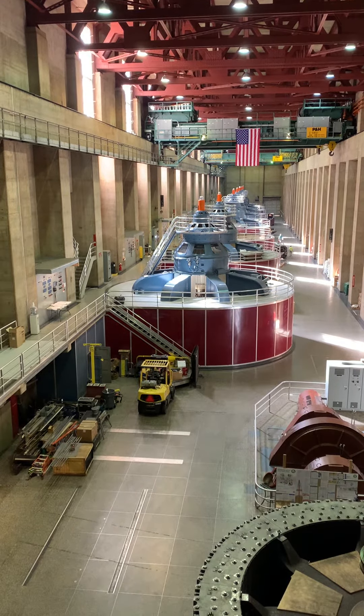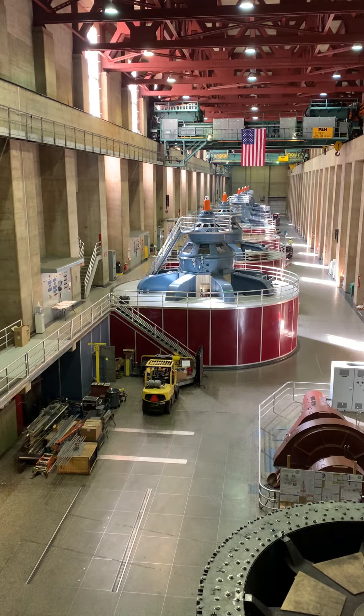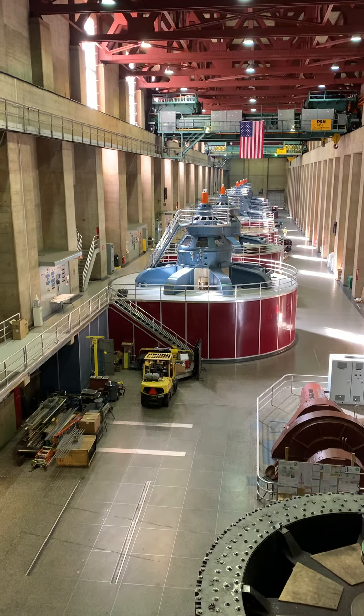Well, the water is coming from the penstocks — you just saw those penstocks down below. It hits a Francis-type turbine at 48 miles an hour. A turbine is like a water wheel: water comes in and it's going to spin that turbine.